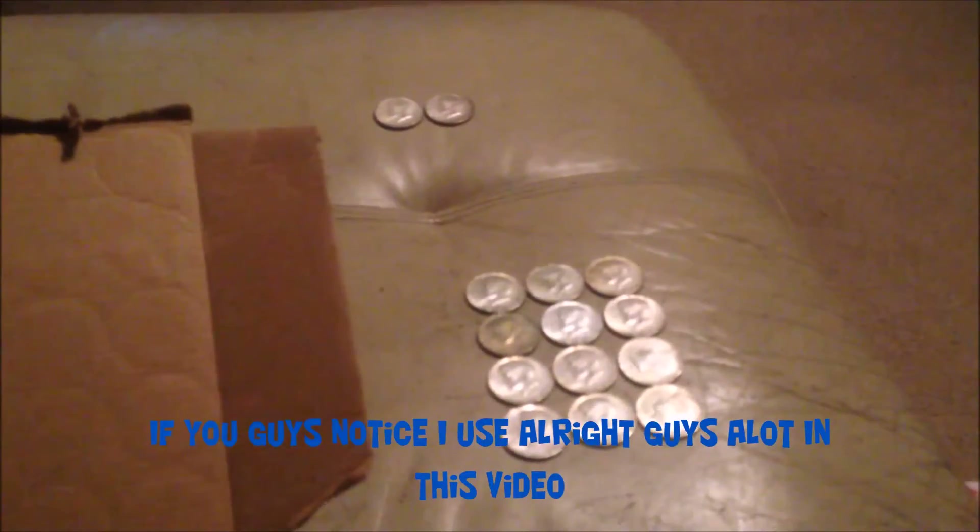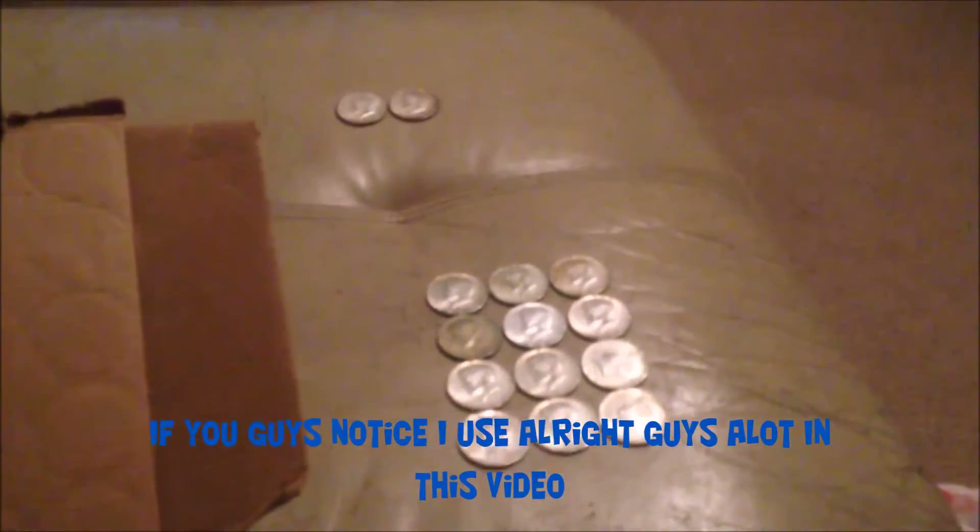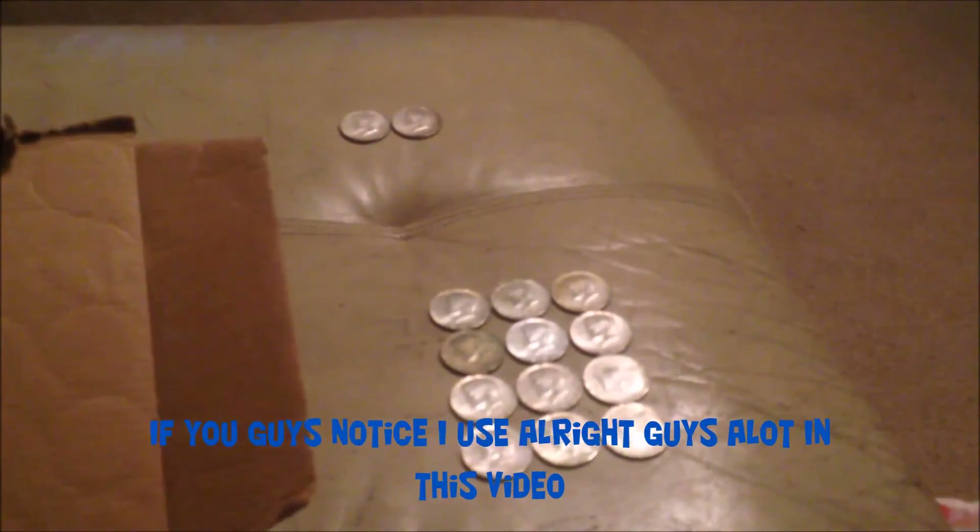Added two more 40-percenters and one more 90-percenter. Just cracked a roll and started seeing silver right away — I think I've got myself a good box again. Probably about seven or eight rolls in now.